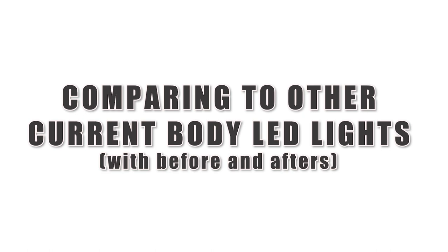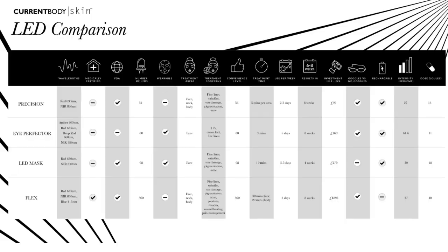Now let me compare the Dermalux Flex to the other CurrentBody products I've reviewed or owned. On this chart you can see an overview comparison of the Dermalux Flex to the other CurrentBody products. I'll go into detail about each, including my personal before and afters.